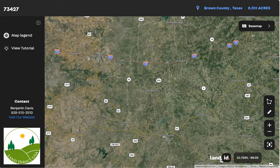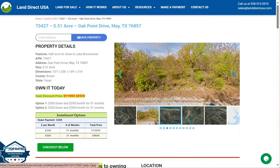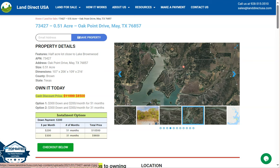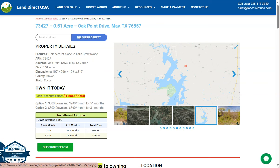If you're interested in this lot, it's available at LandDirectUSA.com with a cash discount price of only $8,500. We offer seller financing with no credit check required. You just need to fill out the buyer's application form and put in a down payment of only $300 to reserve the lot. Or if you have any other questions, don't hesitate to call us at 928-515-3510.